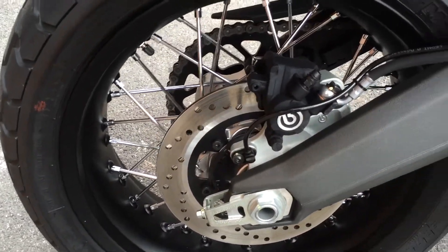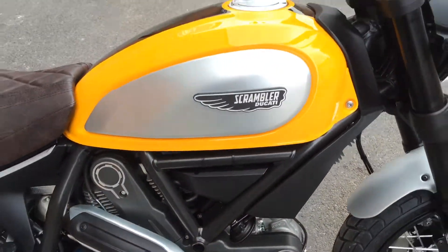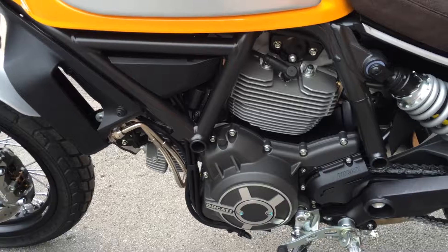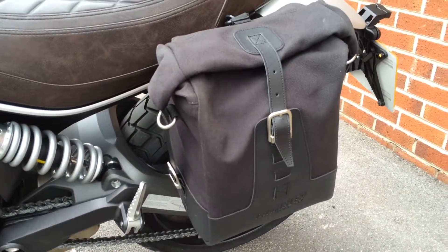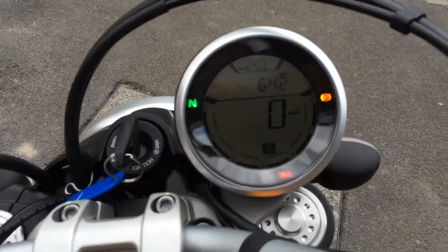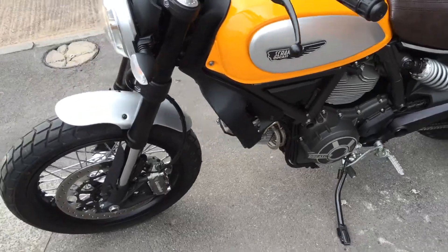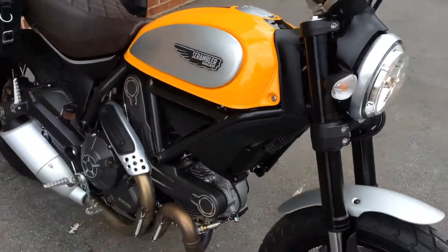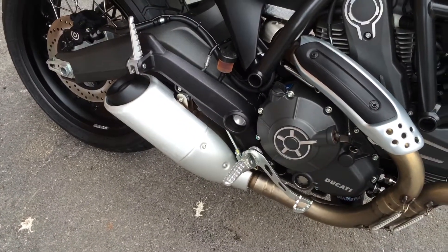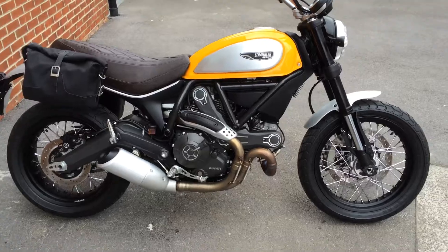Remarkably it's only 642 miles, so as you would expect, it is in absolute perfect condition. If you would like to know more about this bike, click on the link below.